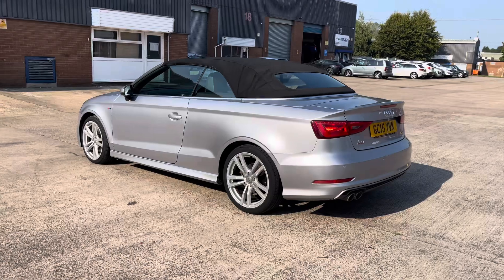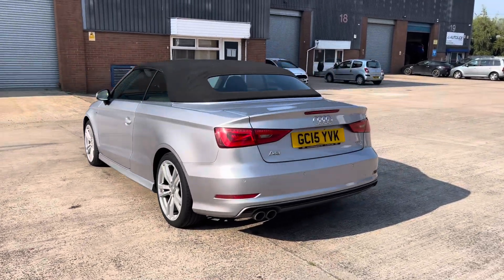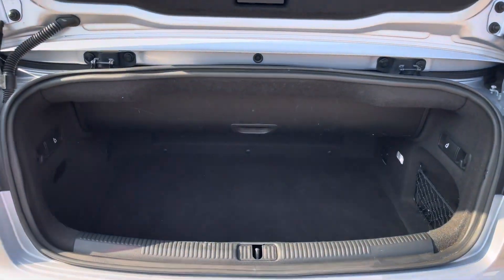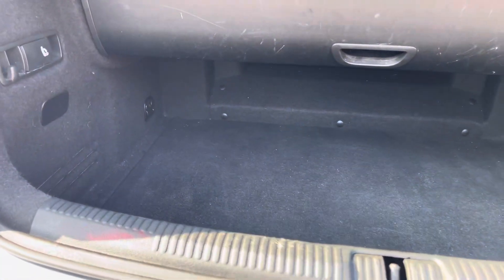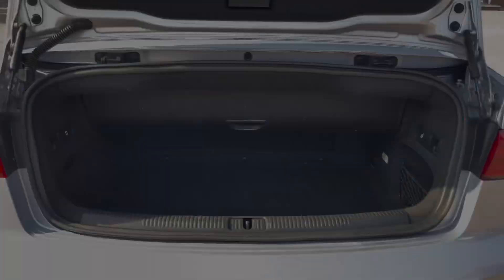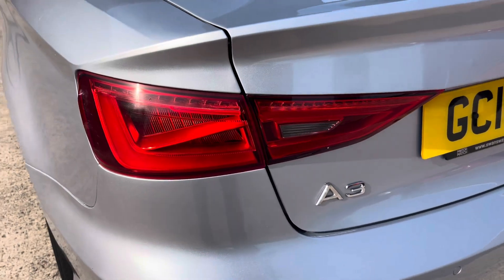This model is finished in the gorgeous floret silver metallic paintwork and has around 79,044 miles on the clock. Into the boot, we can see that there is enough room for two small suitcases and enough room for some of your weekly shopping.